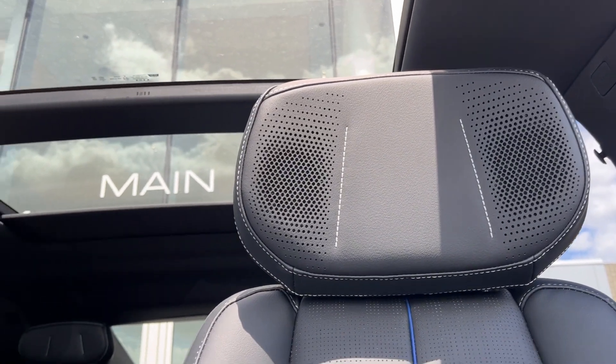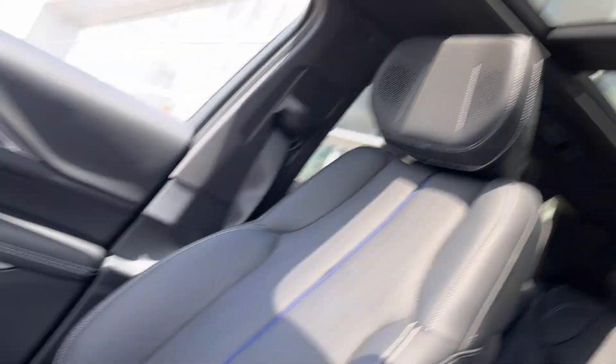Not to mention, you also have speakers at the back of each headrest, as you can see. And here's the other side of the vehicle.